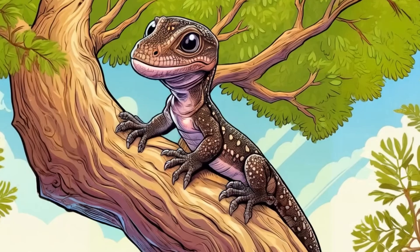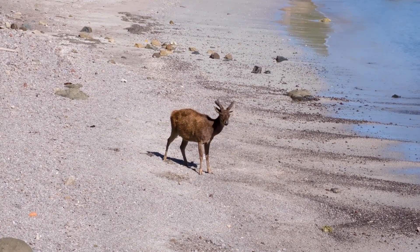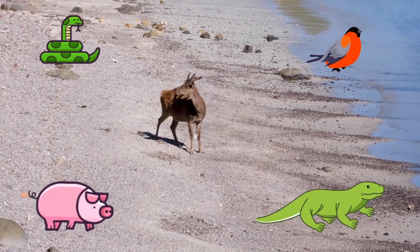Baby Komodo dragons eat insects, small birds, lizards, and mammals. Adult Komodo dragons mainly feed on deer. They also will eat other reptiles, birds, mammals, and other Komodo dragons.